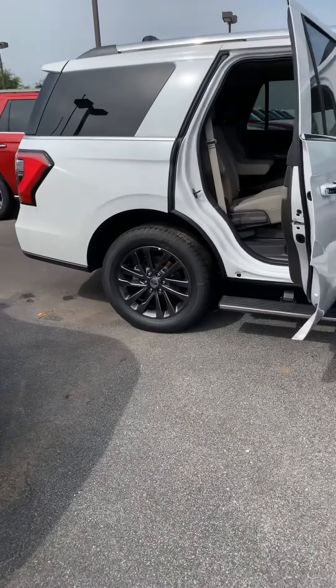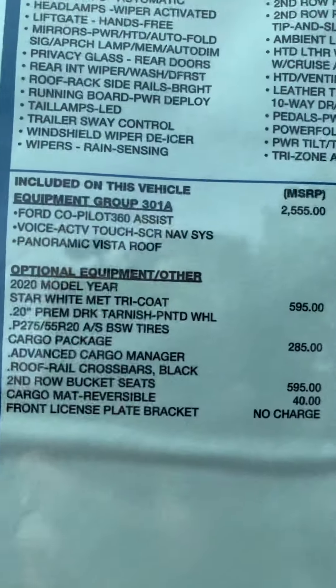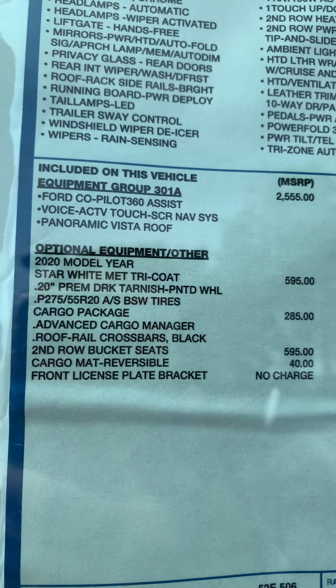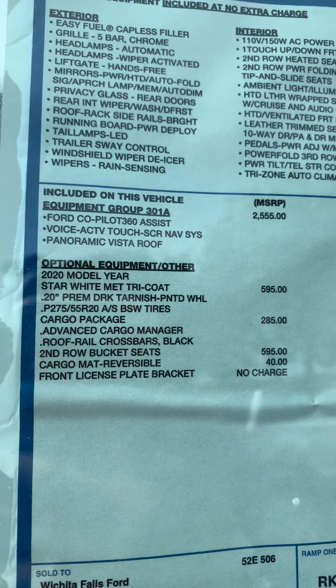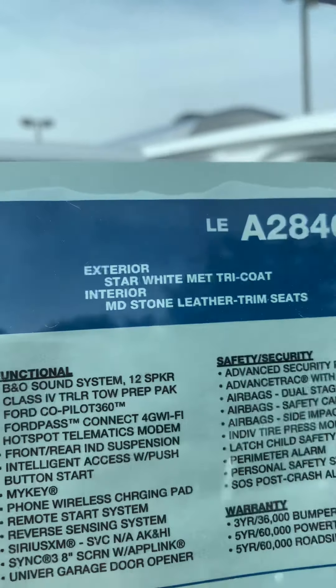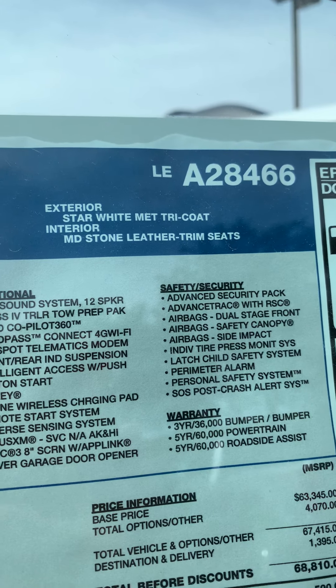Now this is nice looking. You have the dark rims and light exterior. This vehicle has the Equipment Group 301A, Ford Co-Pilot 360, voice activated navigation, panoramic vista roof, as well as the reversible cargo mat and second row bucket seats. It is two-wheel drive with the EcoBoost, star white metallic tri-coat with a medium stone leather trim.